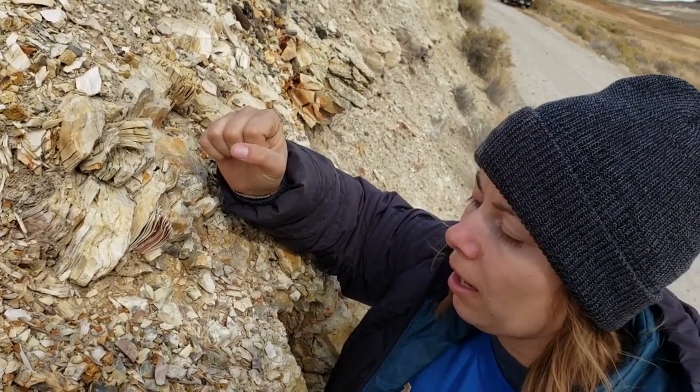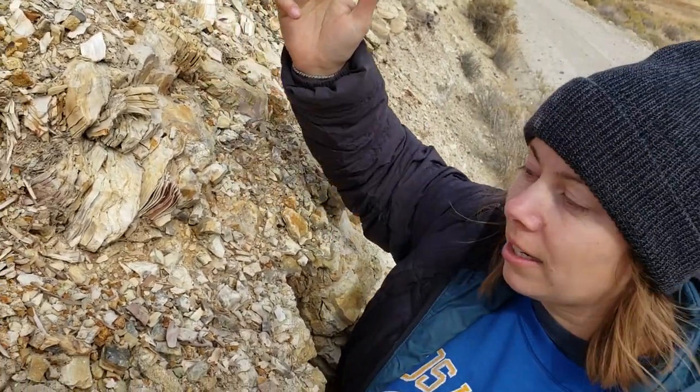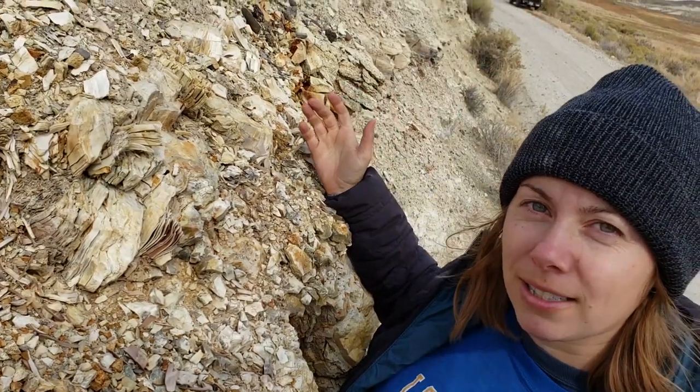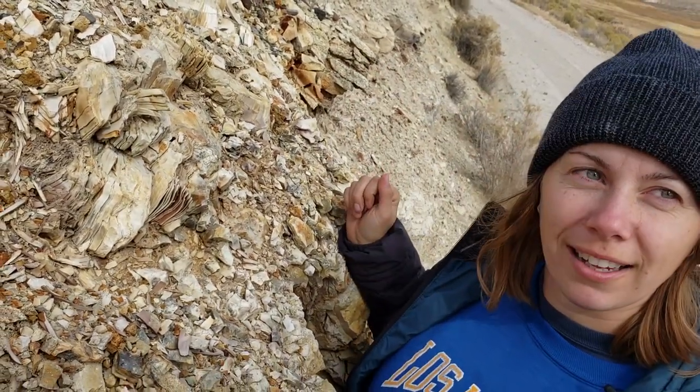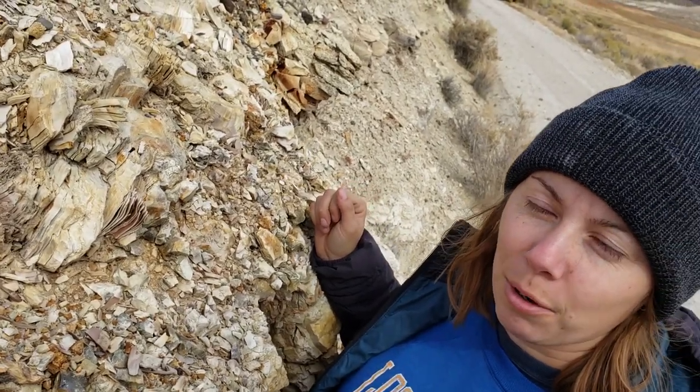So it hasn't been heavily replaced. But in other places here it has been heavily replaced, and it's been replaced with opals — which is why we are here in this beautiful valley, because there are lots and lots of opals here.